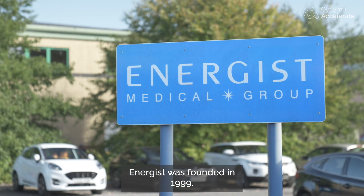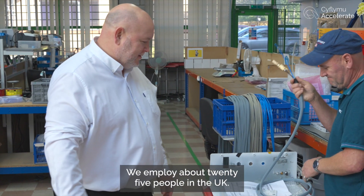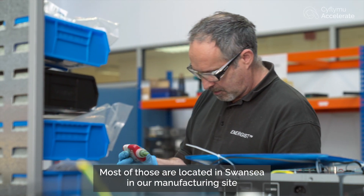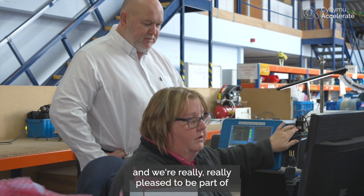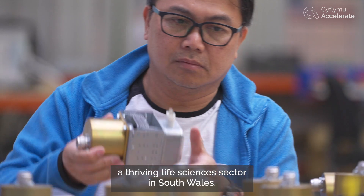EnerGist was founded in 1999. We employ about 25 people in the UK, most of those are located in Swansea in our manufacturing site, and we're really pleased to be part of a thriving life sciences sector in South Wales.